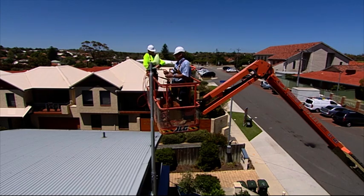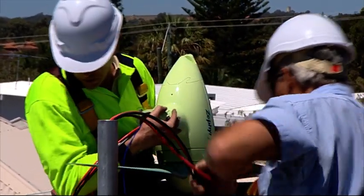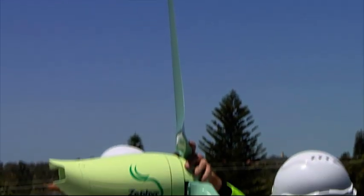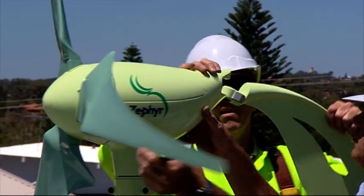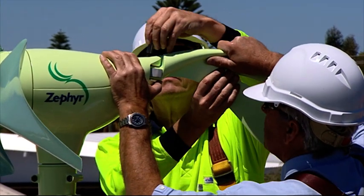The Zephyr is the first of this kind of turbine in Australia. Swan Energy expects sales to ramp up over the next 12 months as energy-conscious homeowners and government organisations look for new solutions in renewable energy. Like photovoltaic cells, electricity generated by the Zephyr is passed through an inverter and then directly into the grid.